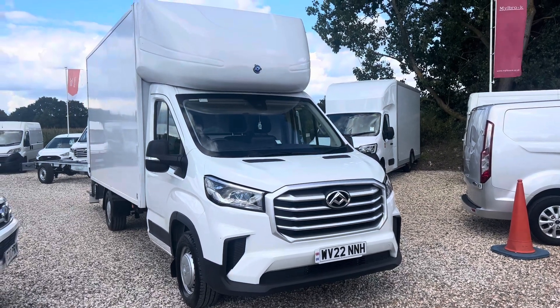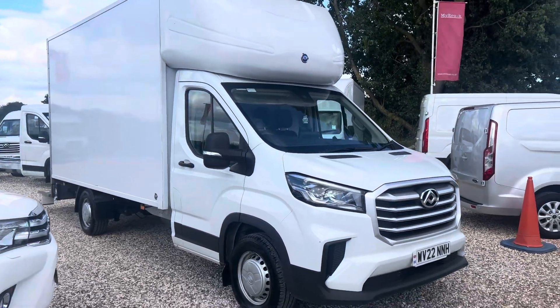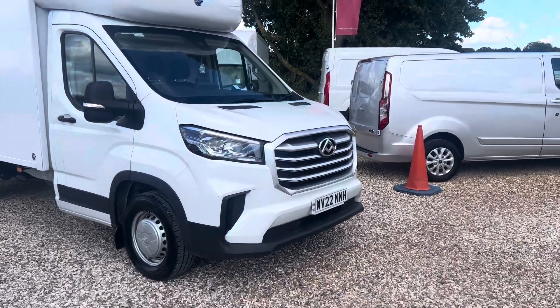Welcome to Millbrook Maxxis. Here we have a Maxxis Deliver 9 L4. It's a long wheelbase Luton with a four metre body. This also has a tail lift.